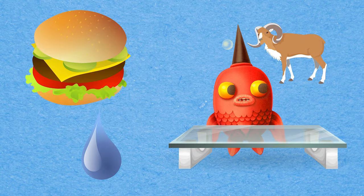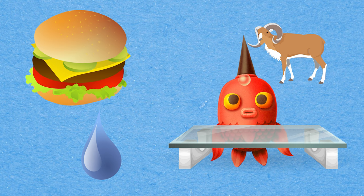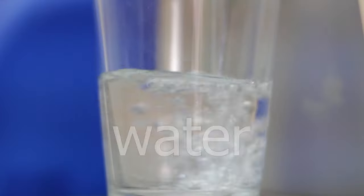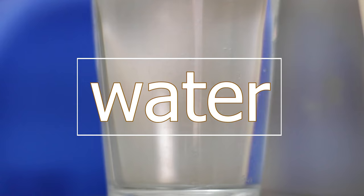Can you spot the picture that begins with the letter W? You're right! It's water! Water!